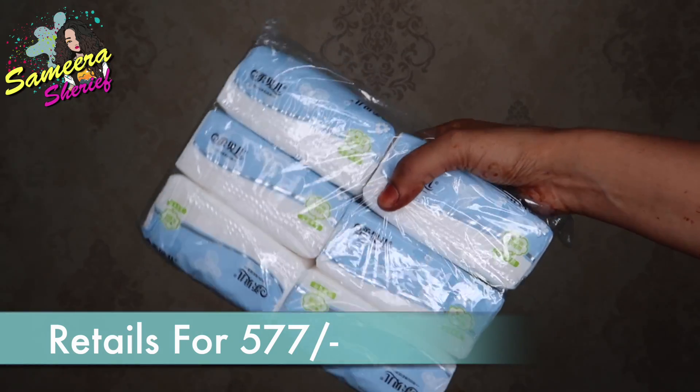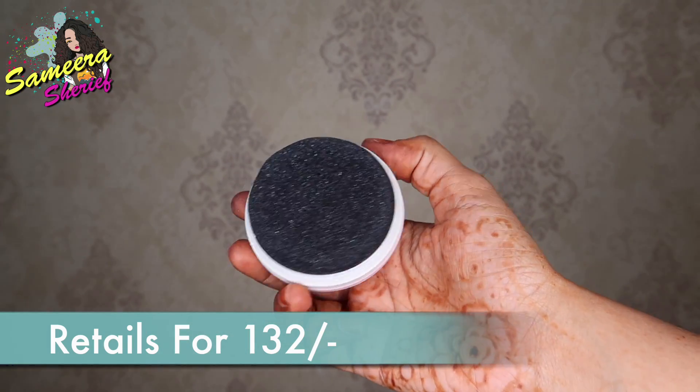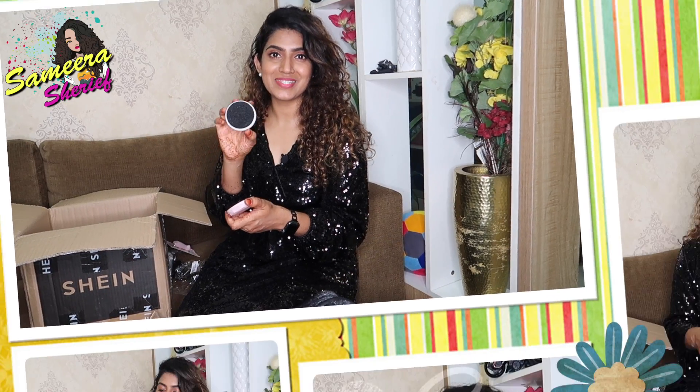The next thing that I have are these facial tissues, and it comes in a pack of six. Then I ordered this interesting product — it opens up like so, and it is a shoe shine. Isn't that awesome?